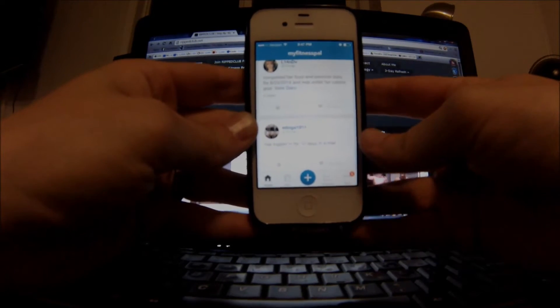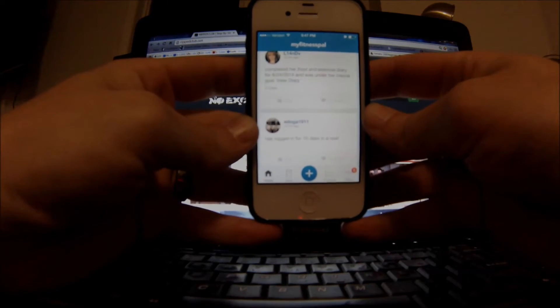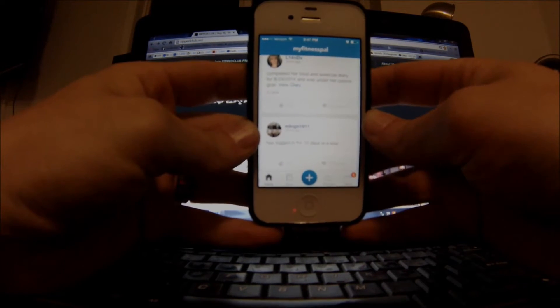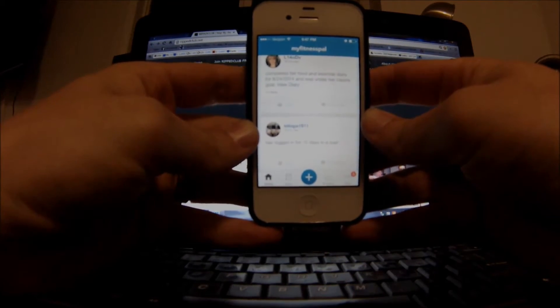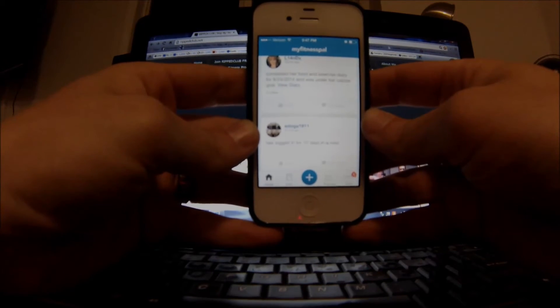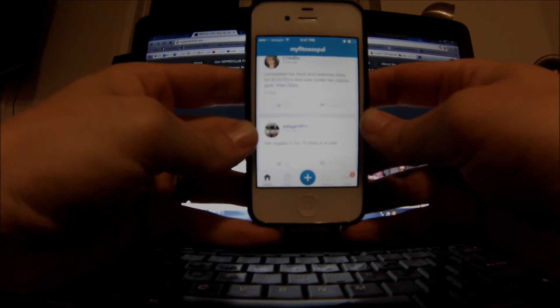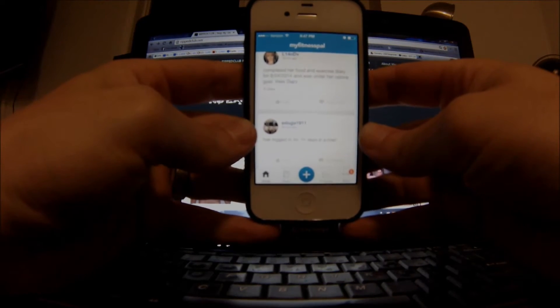What I want to cover is the essentials of MyFitnessPal for tracking your nutrition, your meals, and your macronutrients. I'm not going to cover all the features — I'm just covering what I use to get results. I don't care about adding water, and I don't log my exercise because it adds the calories back into my allotted calorie intake for the day. I just track my nutrition — that's it.